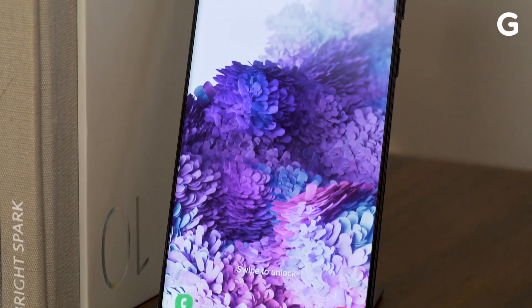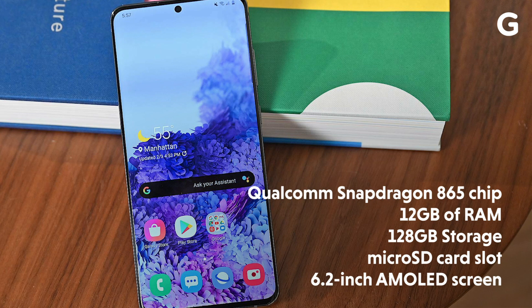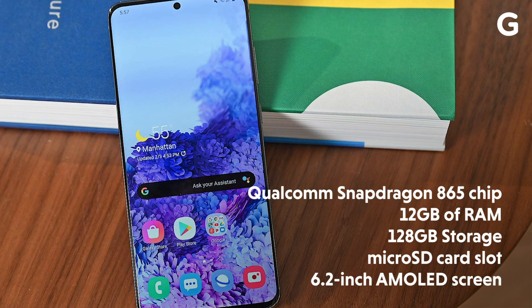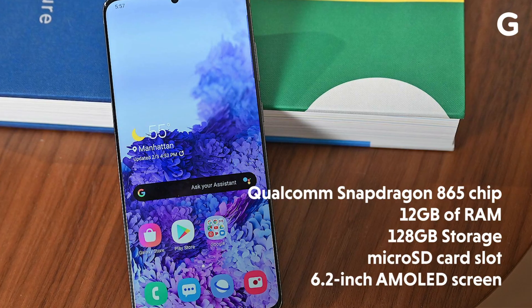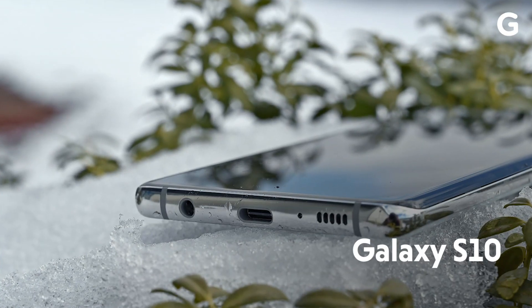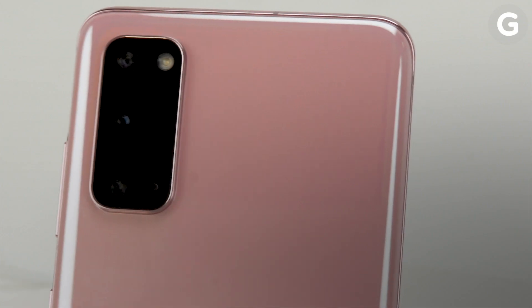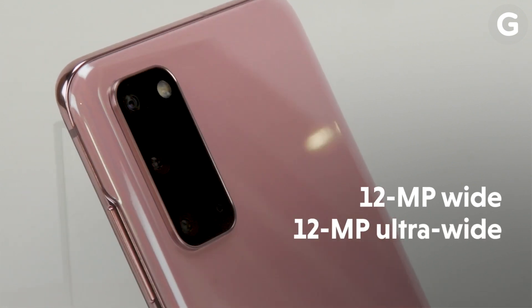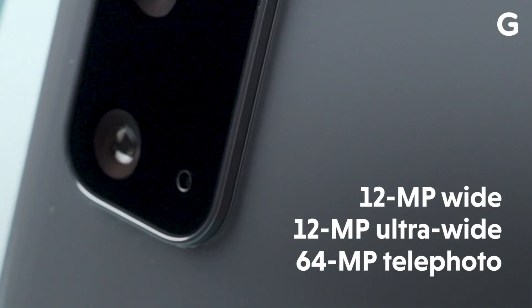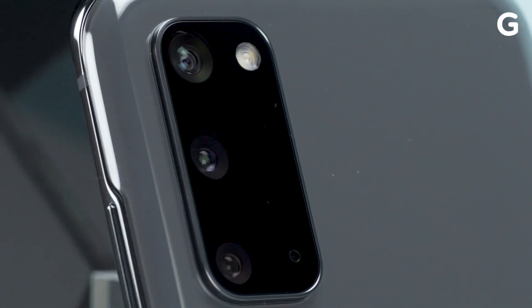It comes with a 6.2-inch AMOLED screen, and like every version of the S20, it also has a Snapdragon 865 processor, 12GB of RAM, 128GB of base storage, and a microSD card slot. But not having a 3.5-millimeter port basically kills any dreams of seeing a headphone jack on a flagship Samsung phone ever again. The S20 also has a 12-megapixel wide-angle cam, a 12-megapixel ultra-wide cam, and a whopping 64-megapixel telephoto cam that Samsung says has 3x lossless zoom.